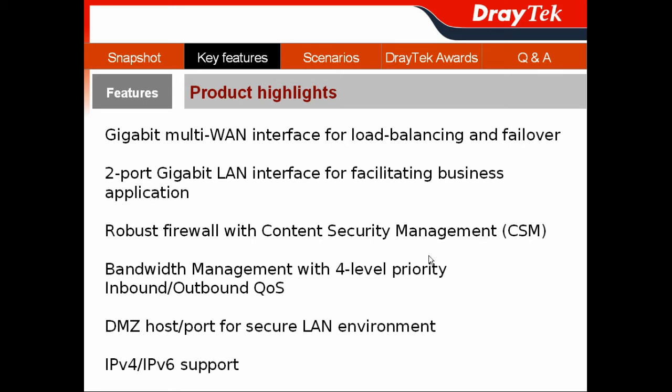It offers four-level priority queue management to provide both inbound and outbound QoS. It also features DMZ ports and a physical DMZ port function for isolating public and private servers for secure LAN environments. Importantly, IPv4 and IPv6 coexistence means your customers don't have to worry about network disruption when the networking infrastructure migrates to IPv6.